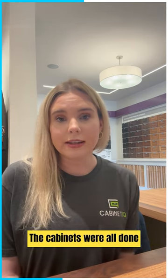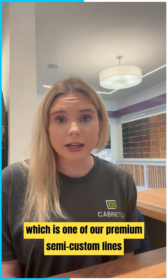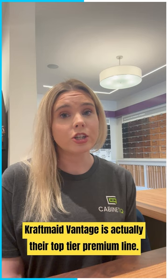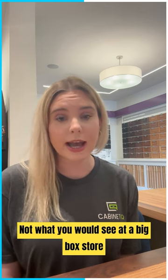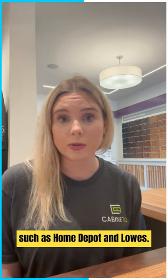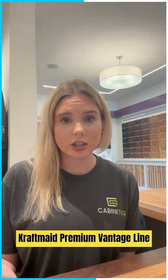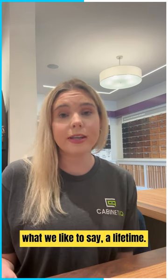The cabinets were all done in our Craftmade Vantage line, which is one of our premium semi-custom lines here at Cabinet IQ. Craftmade Vantage is actually their top-tier premium line — not what you would see at a big box store such as Home Depot or Lowe's, so please don't confuse the two. Craftmade's premium Vantage line is made of their top materials and will last you, as we like to say, a lifetime.